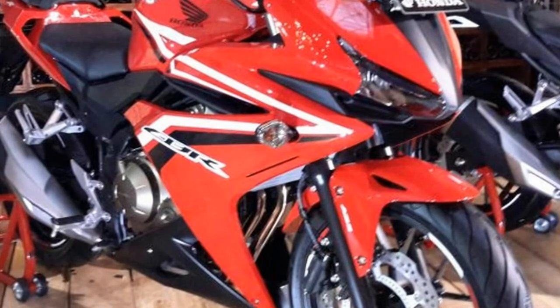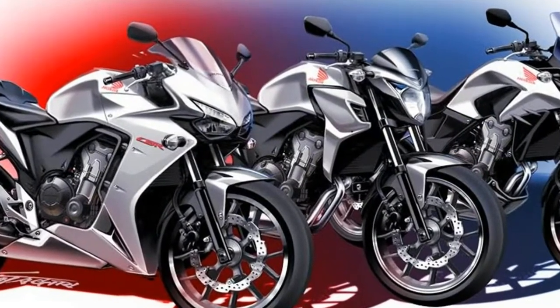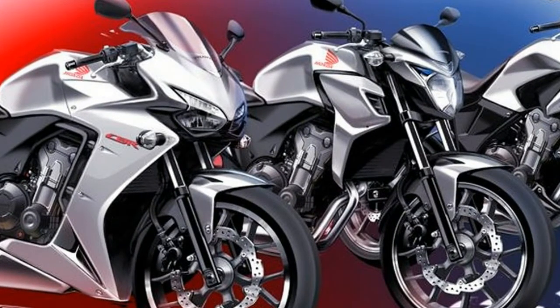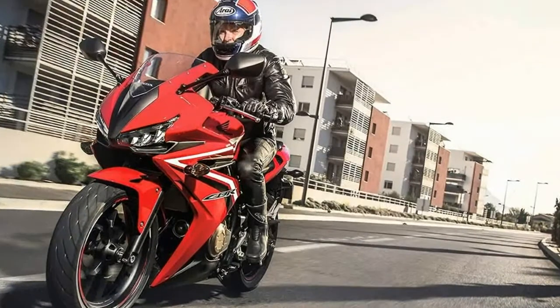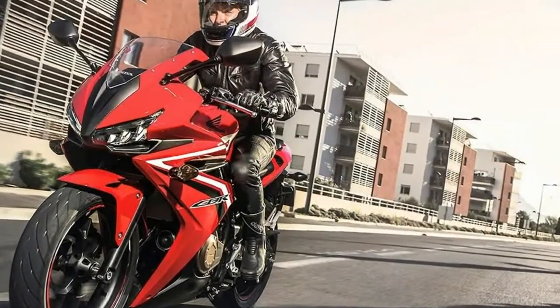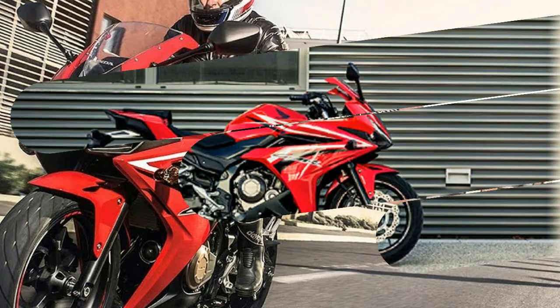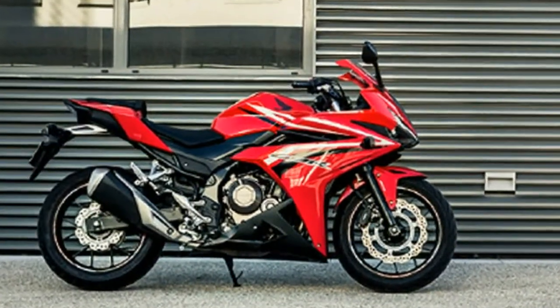If you haven't already checked out my coverage of this year's EICMA motorcycle show, you can do it yourself, as Honda had quite a few cool concept motorcycles on top of announcing some new models to the lineup like the CRF250 Rally — and that's only naming two of them. You can check out my detailed Marshall coverage by clicking here.